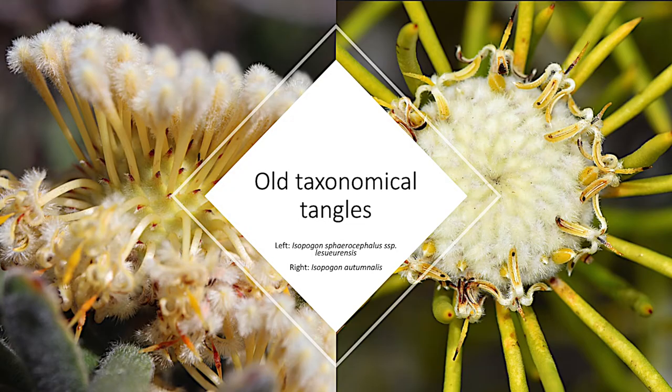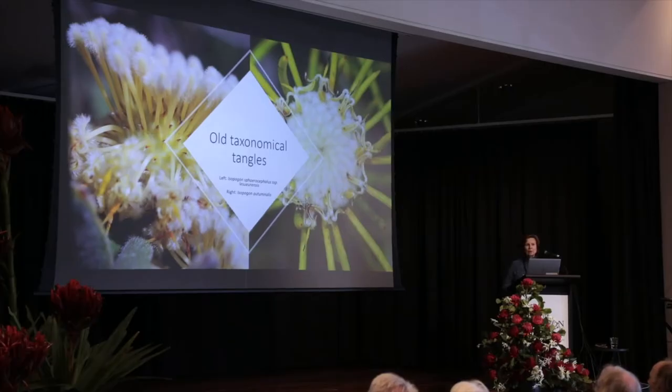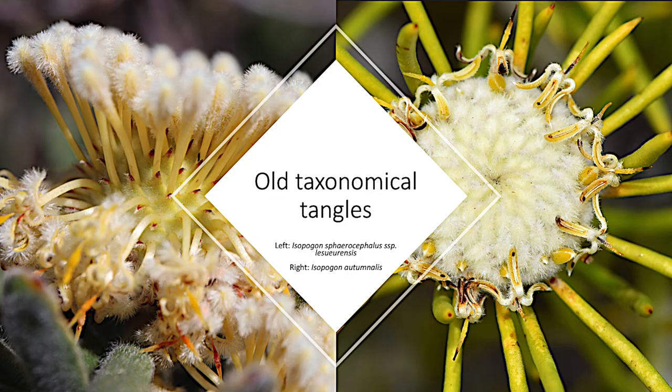Here's another example. These two Isopogons were given the same name by mistake back in the mid-19th century, and you won't find them in the Flora of Australia. The one on the left was hidden under another species, and the one on the right was simply given the label 'Species A'.